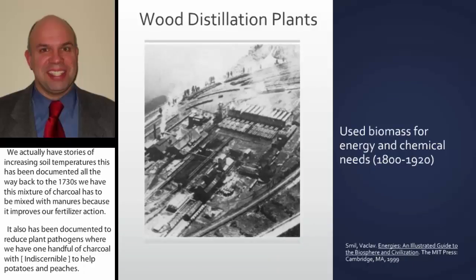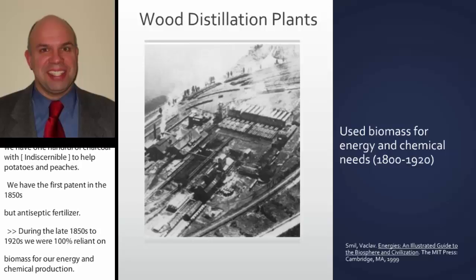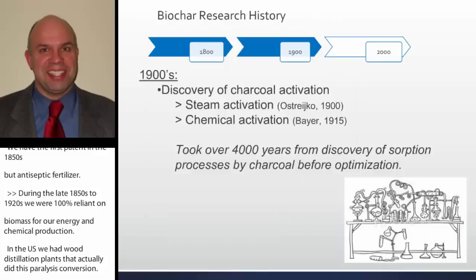During the late 1850s to 1920s, we were 100% reliant on biomass for our energy and chemical production. In the U.S., we had wood distillation plants that did this pyrolysis conversion. If you look at the USA EPA Superfund list, a lot of these wood distillation plants are still contaminated today.